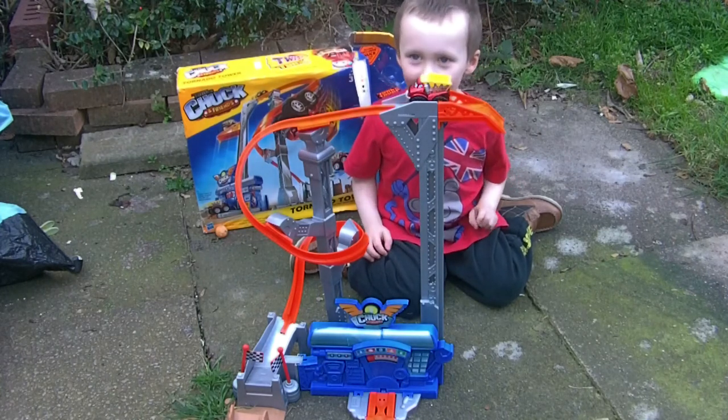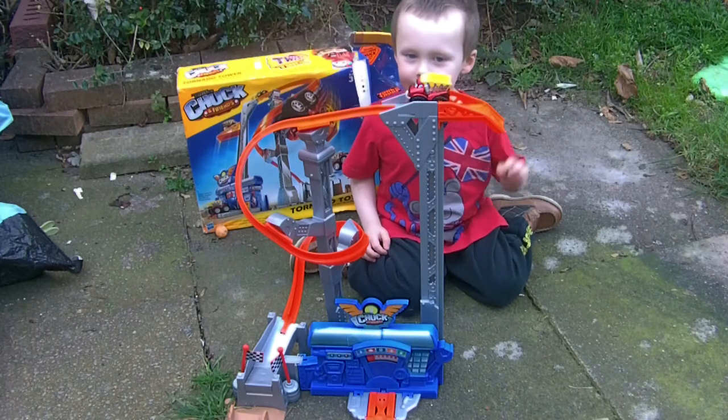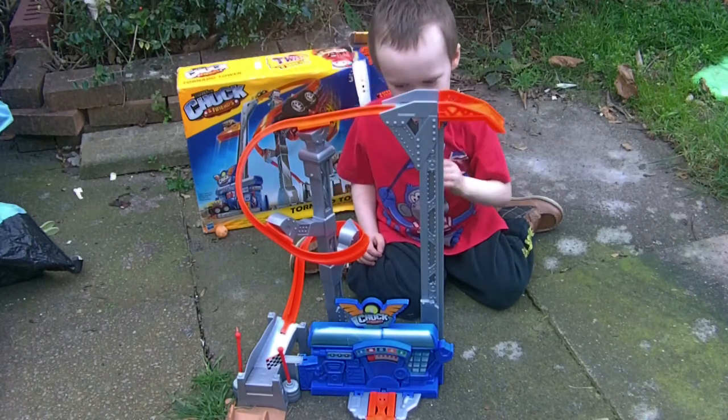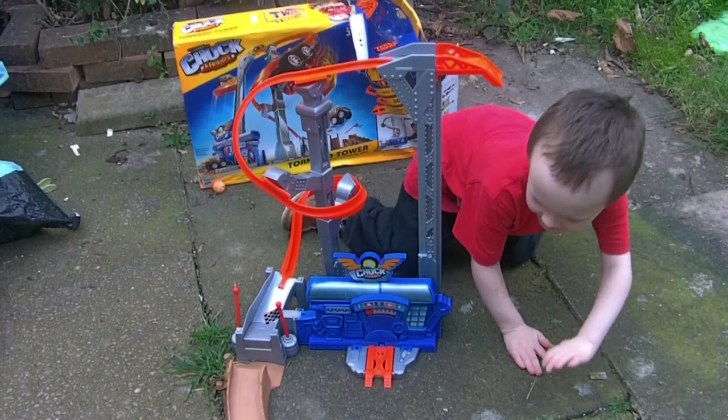This looks a cool track. What does this cool track do? Whoa, wow! What did it do? That went so fast.